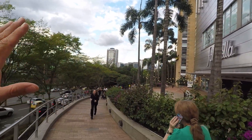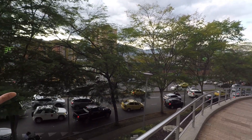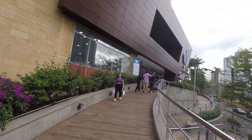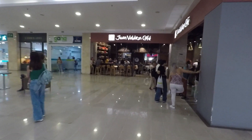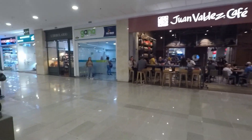Right now we're in Medellín — specifically Poblado Avenue, called the Golden Mile, La Milla de Oro. We're about to enter the mall here, which is a great option for digital nomads who want to work remotely. They have Juan Valdez coffee with good Wi-Fi, or you can use your own data phone plan. The mall we're in right now is called Santa Fe Mall — it's a very big mall with a lot to do.